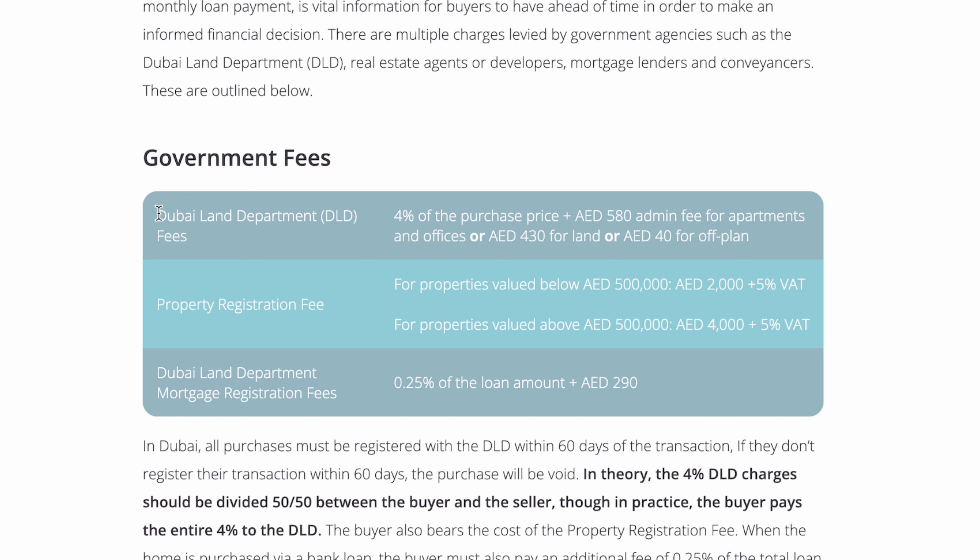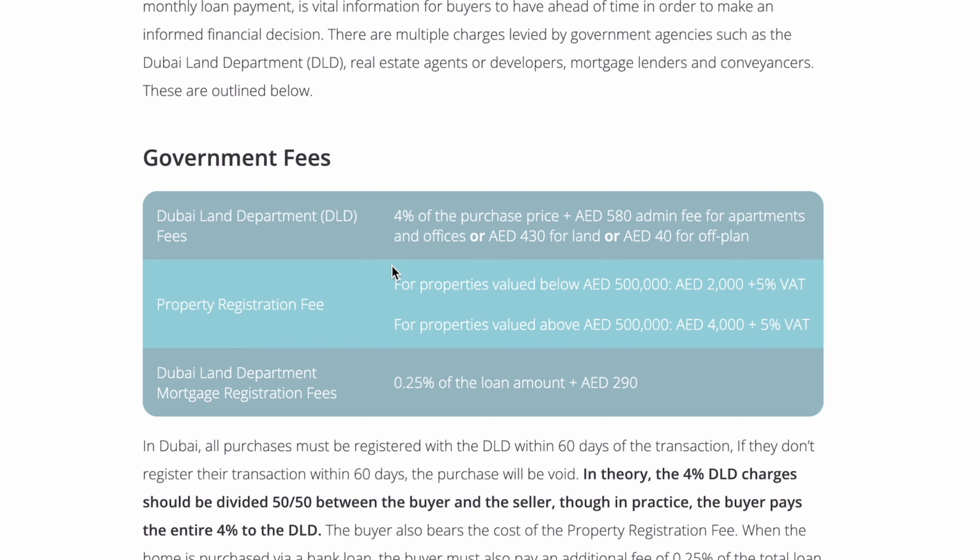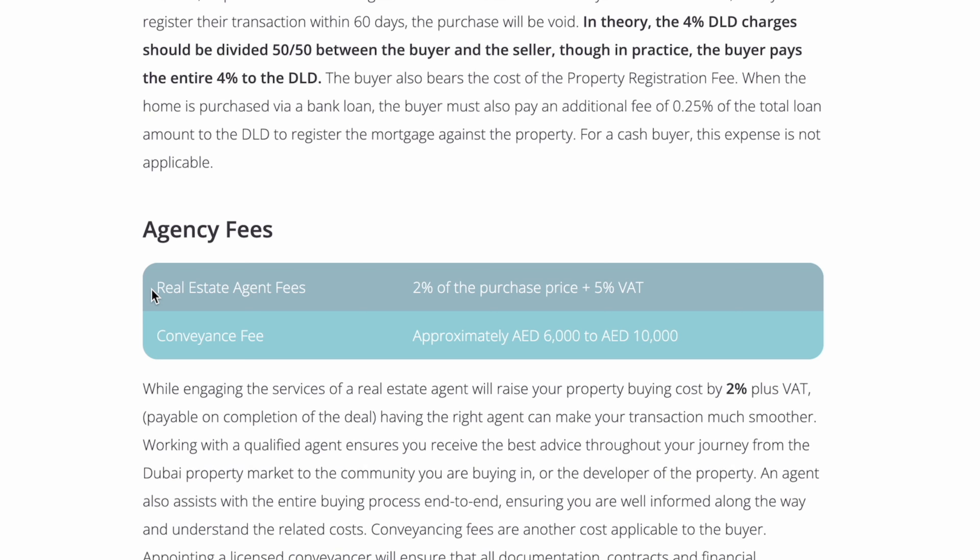When buying a property in Dubai there are quite a lot of upfront fees. We have a 4% Dubai Land Department fee — that's 4% of the purchase price plus a 580 dirham admin fee for apartments, or 430 for land. Then property registration fees for properties above 500,000 AED come to 2,000 dirhams plus 5% VAT. If using a mortgage, there's a fee of 0.25% of the loan amount plus 290 dirhams.